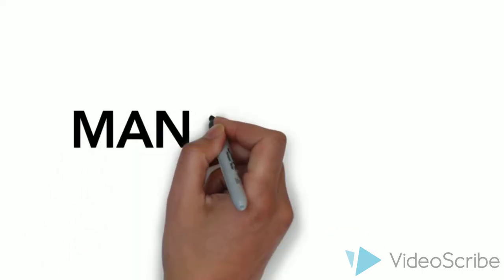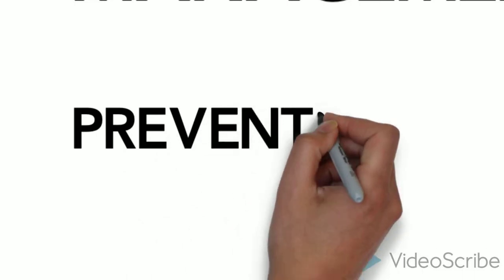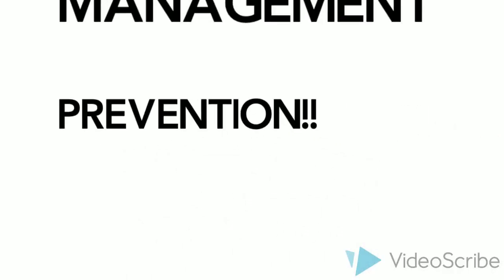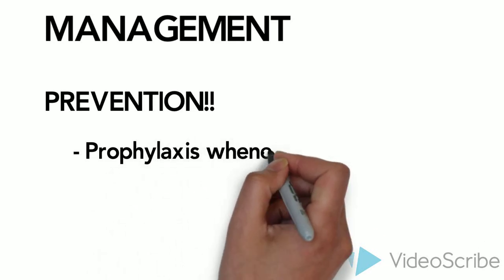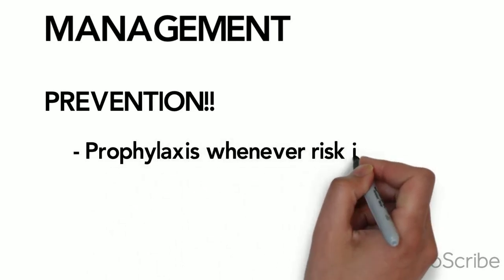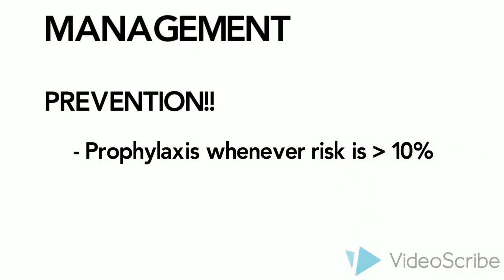The overarching principle of management is to prevent nausea and emesis in the first place. Anti-emetic prophylaxis should be administered any time where the risk of CINV is greater than 10%. The risk is determined by the potential of the agent to cause nausea and vomiting, as well as several patient factors. When delivering radiation to the abdomen or pelvis, one may also consider prophylactically giving medications to prevent nausea or vomiting.